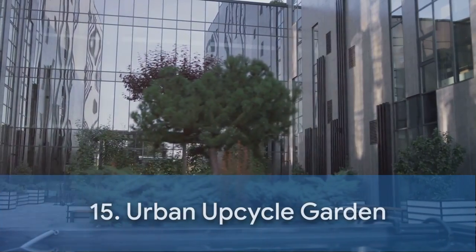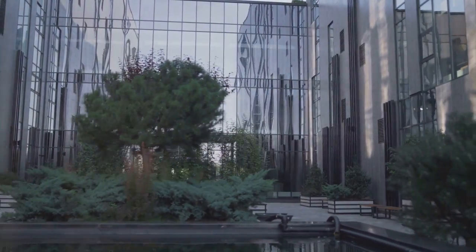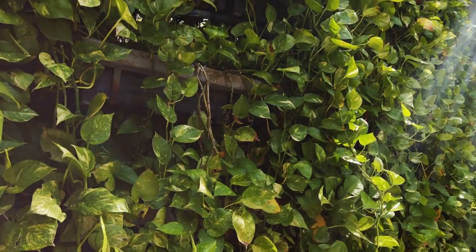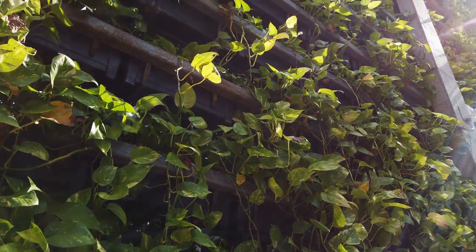Finally, our 15th design is the Urban Upcycle — a clever use of reclaimed materials creating a modern, eco-friendly space for city dwellers. We also highlight the Formal French garden: a classic layout with symmetrical plantings and a central water feature, perfect for lovers of traditional elegance.